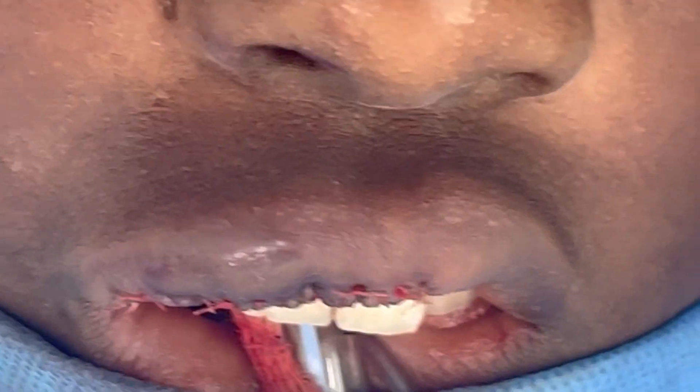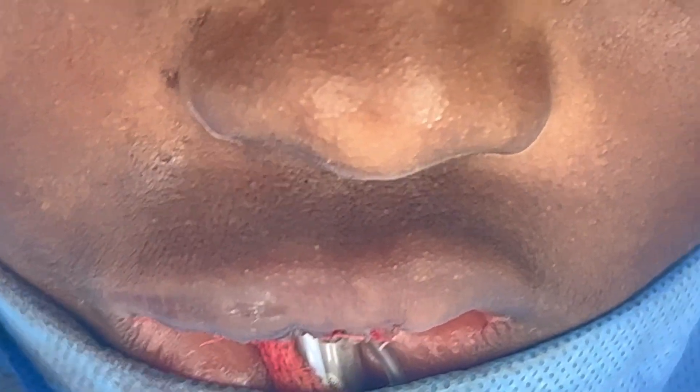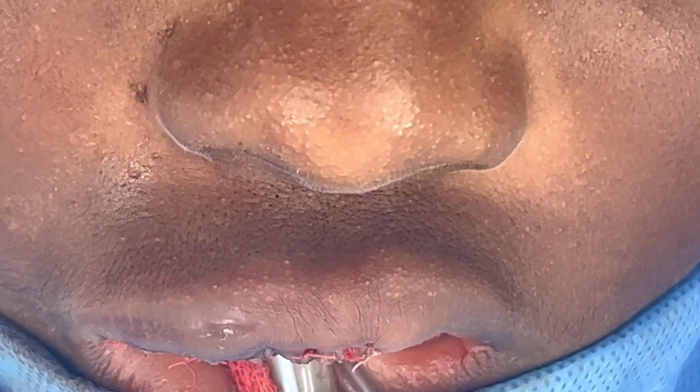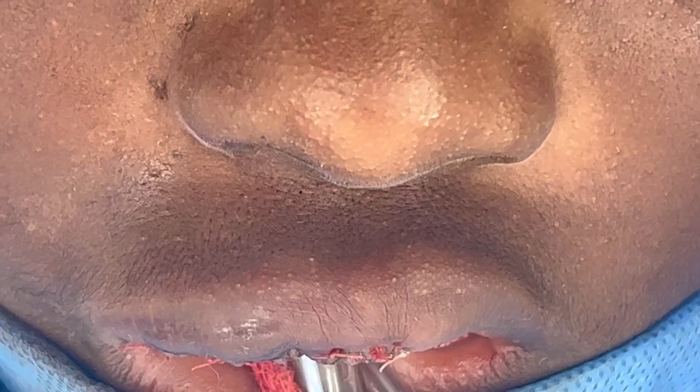The wound will close up. Mind you, there's still a lot of swelling because of the hemangioma — it shrinks down over time. So the final result will look considerably better than what you're seeing now.